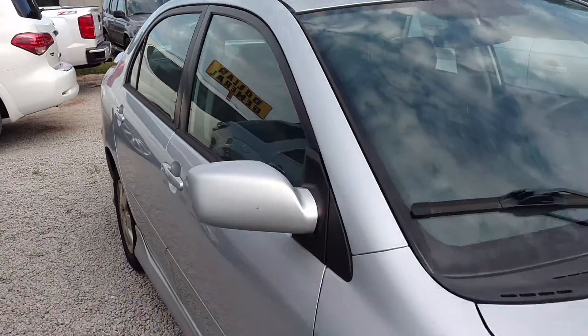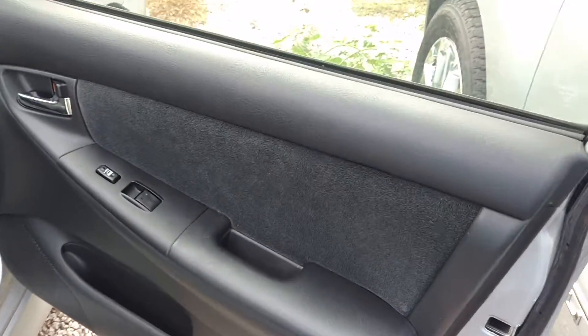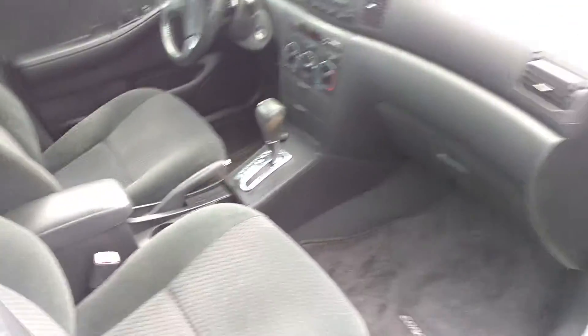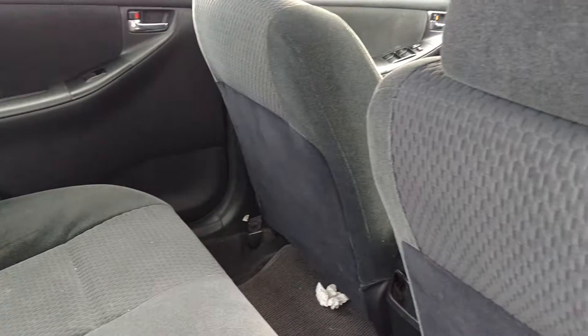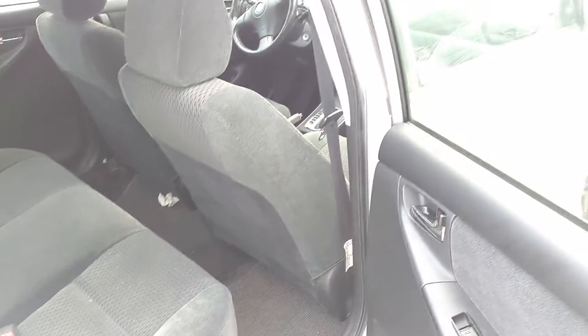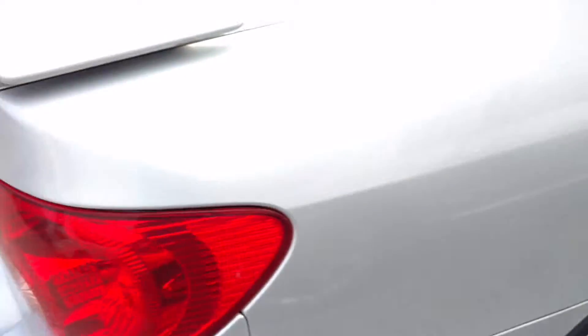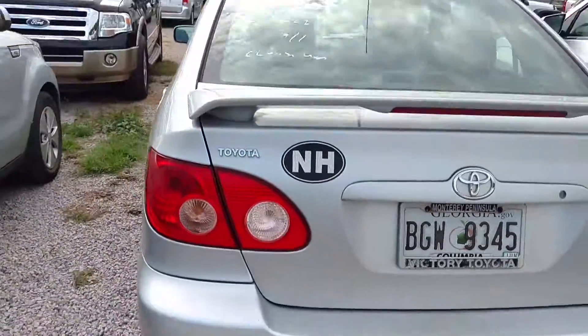This one is silver with black interior. You've got power everything, cloth seats. Plenty of room in the back seat for everybody. Still has some spectacular tires on it. This is an S model — a little sportier with the ground effects and the wing on it.